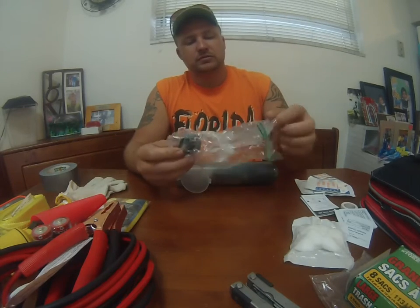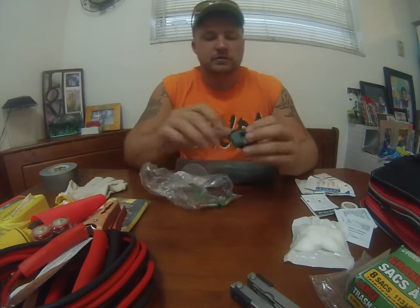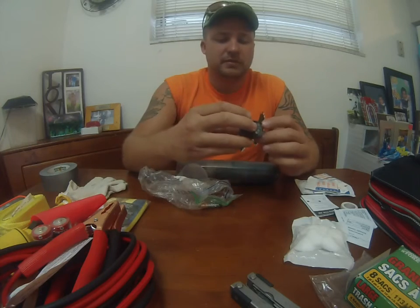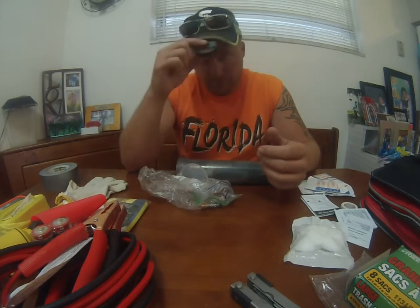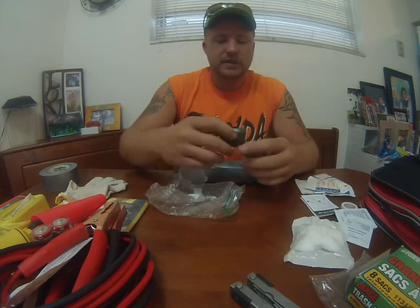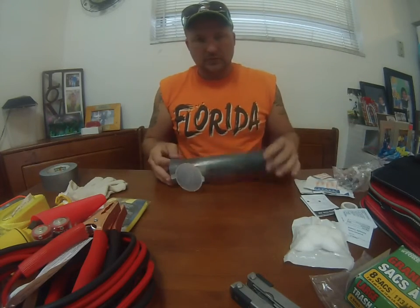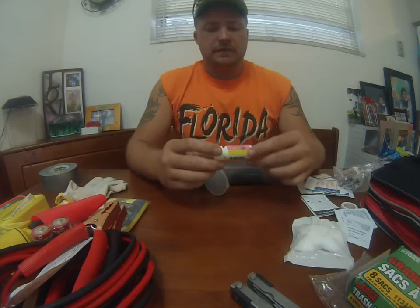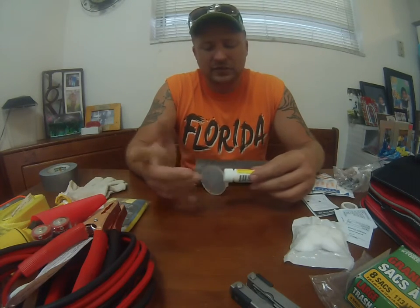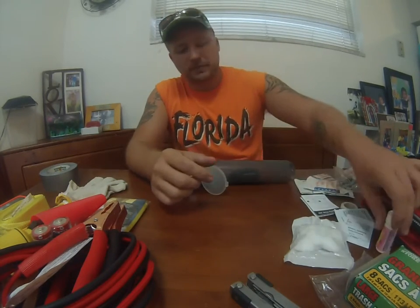Inside the tube I have a little headlamp that clips onto a brimmed hat. It's a cheap one made by Bushnell — not a big deal, but it works. I keep the batteries separate. I also have allergy tablets because my son has allergies — he's allergic to cats and some other stuff — so if he has allergic reactions it's always good to have something in there for him.